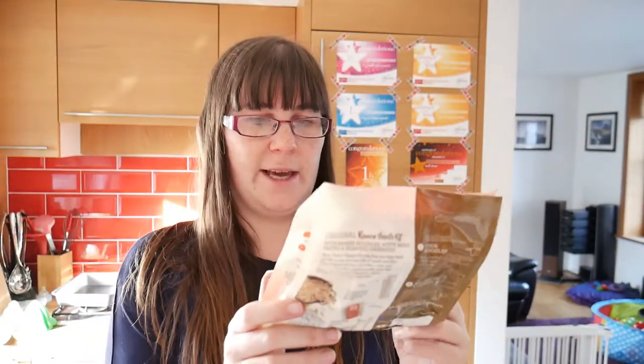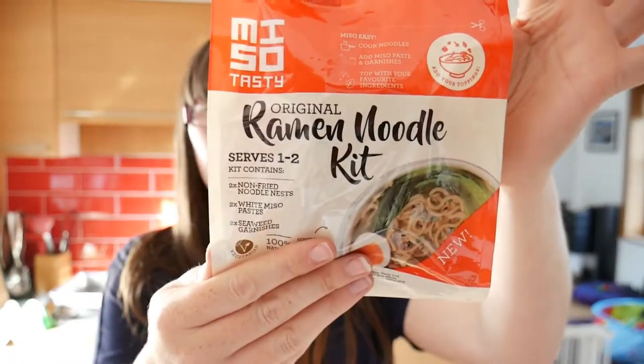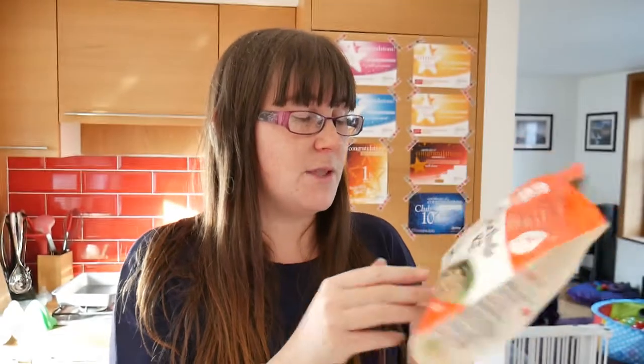Next we've got Miso Tasty original ramen noodle kit, which looks really interesting. You've got the noodles, some dehydrated garnishes, and miso paste. I actually tried miso paste on something for the first time recently and it was really good, so that looks really cool. I don't know how much that is because it's not on the sheet.